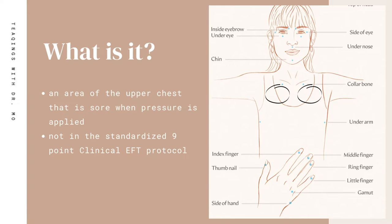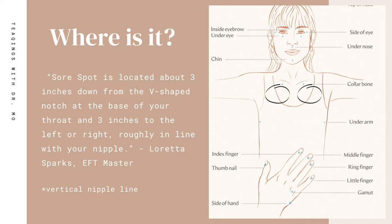So where is this sore spot? The sore spot could range in location from person to person. EFT master Loretta Sparks has created a definition that may or may not feel true to you and your body — so try it out. She says the sore spot is located about three inches down from that V-shaped notch at the base of your throat and three inches to the left or the right, roughly in line with your nipple line.